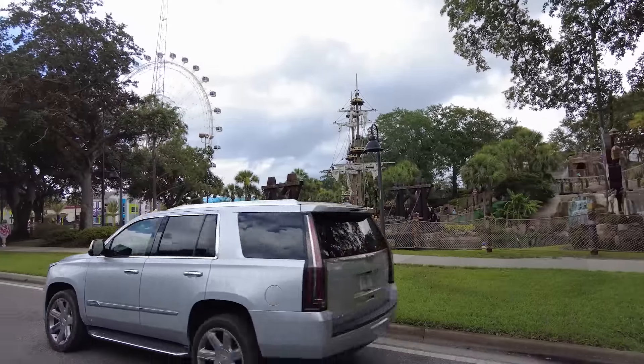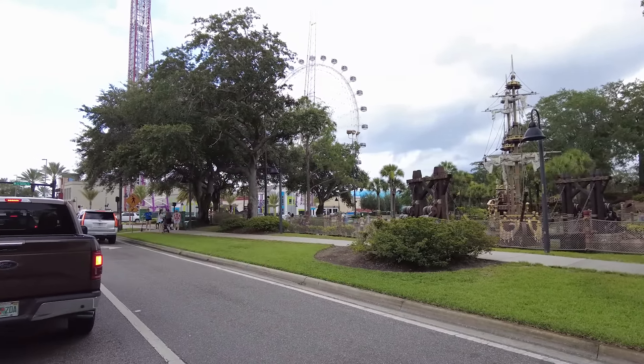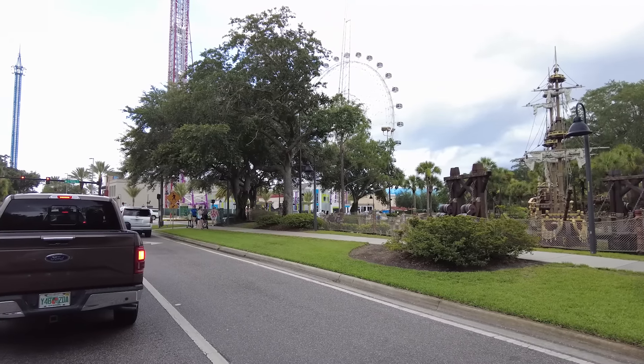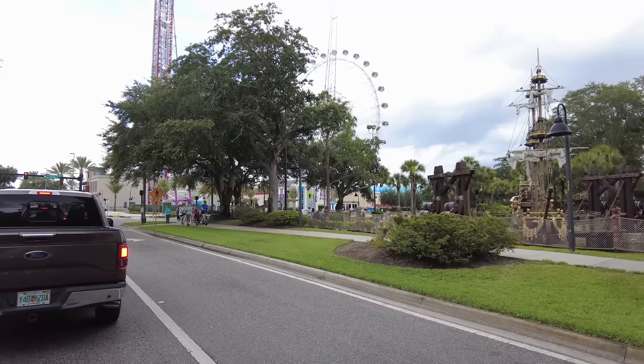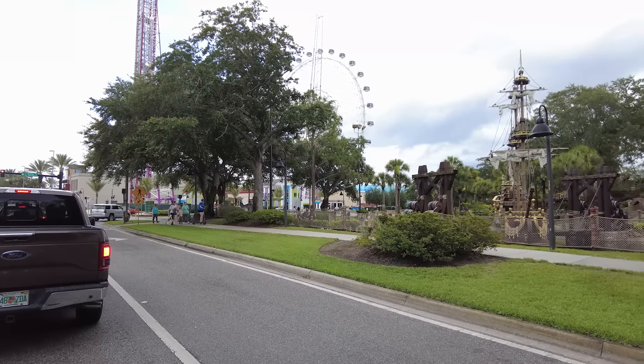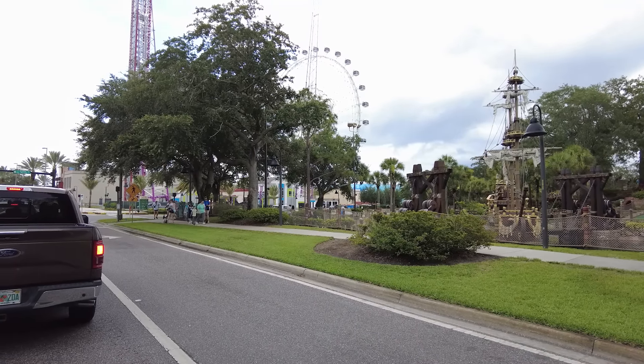In the background you can see the iconic Icon Park Ferris Wheel. It's a great way to get an aerial view of all of Orlando - you could probably see as far as Disney and their park icons.